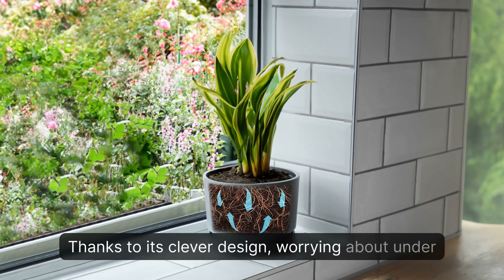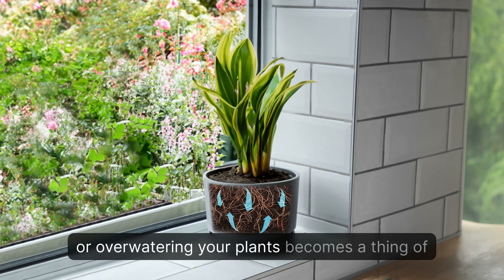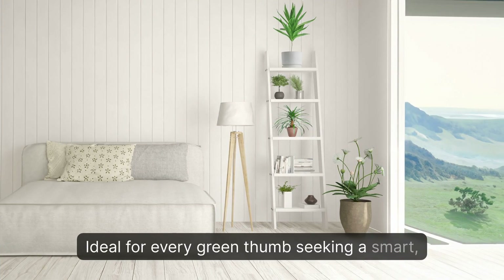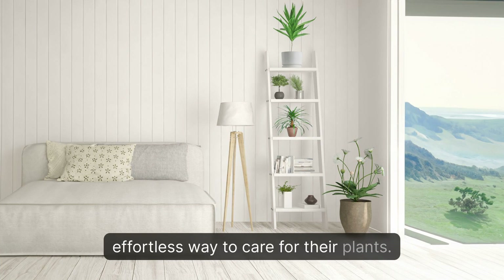Thanks to its clever design, worrying about under or over-watering your plants becomes a thing of the past. Ideal for every green thumb seeking a smart, effortless way to care for their plants.